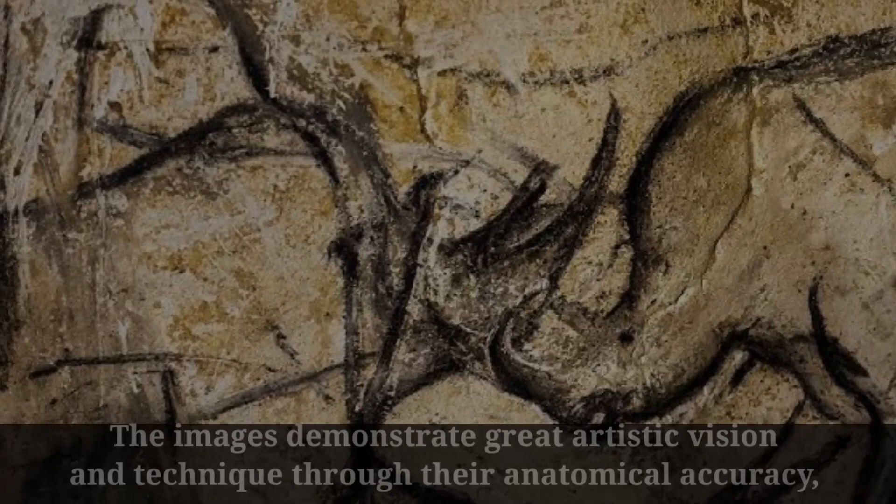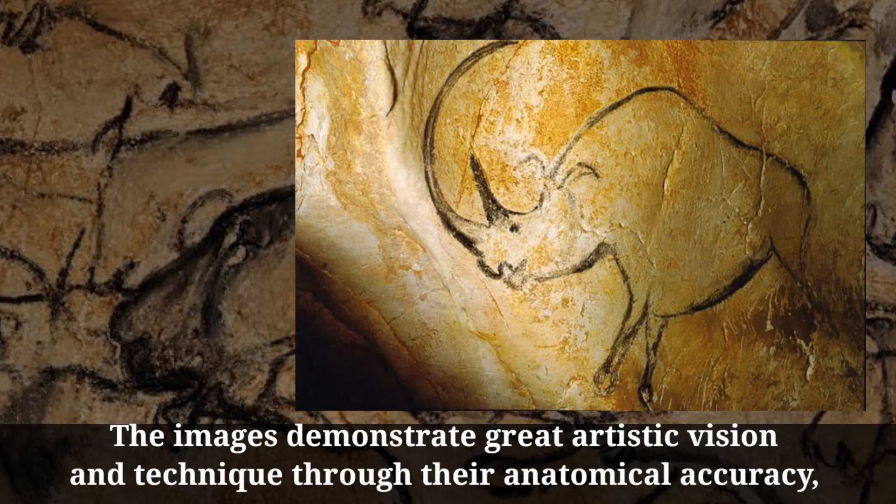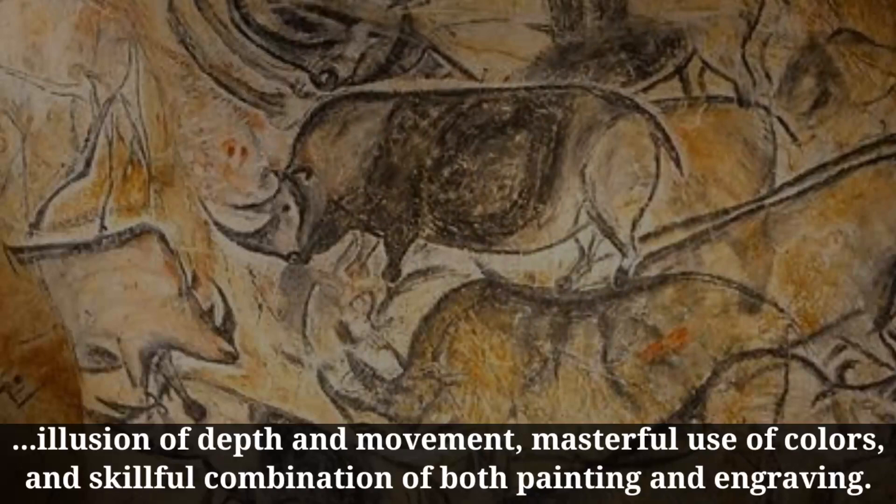The images demonstrate great artistic vision and technique through their anatomical accuracy, illusion of depth and movement, masterful use of colors, and skillful combination of both painting and engraving.